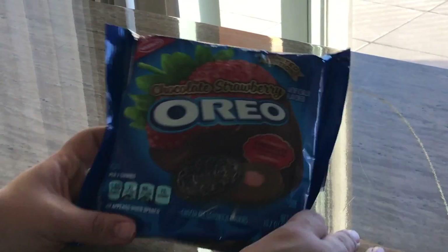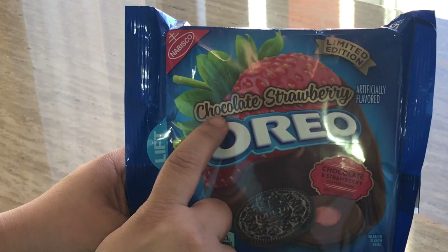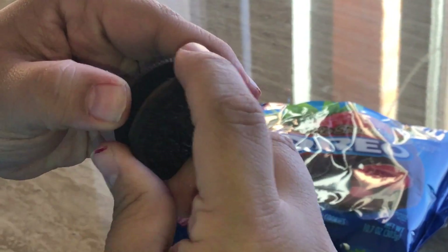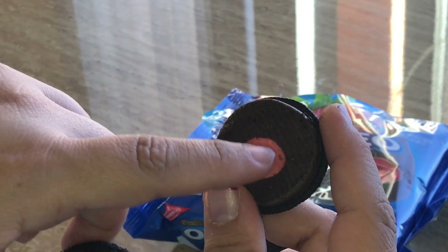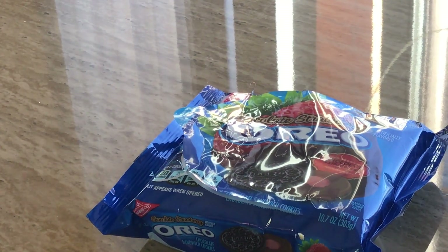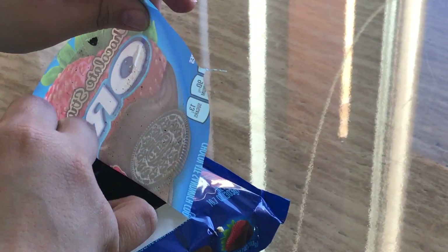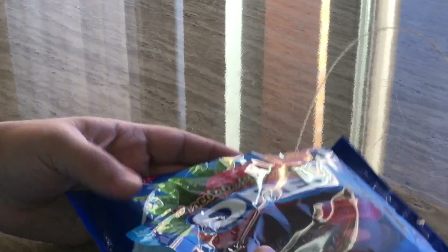Then this was for Valentine's Day — they did a chocolate strawberry Oreo. I'm excited to try it out. It has the original cookie, chocolate here, and a strawberry flavor in this pink-red spot over here. Let's see. I taste the strawberry — I taste it. Kind of more like a strawberry flavor.